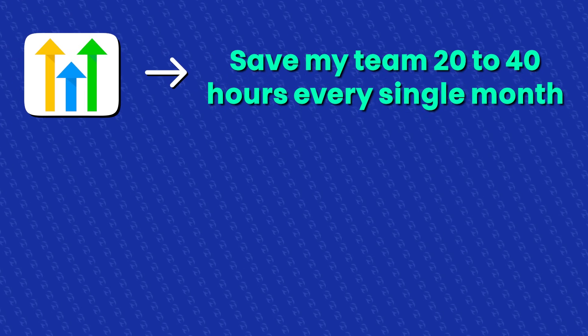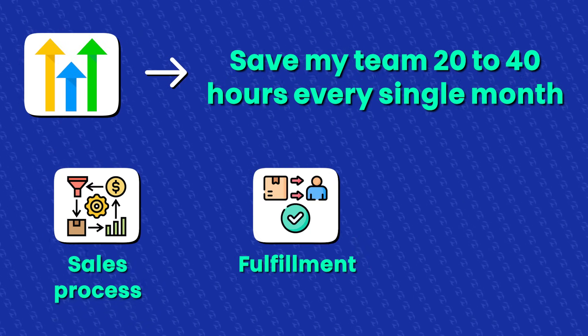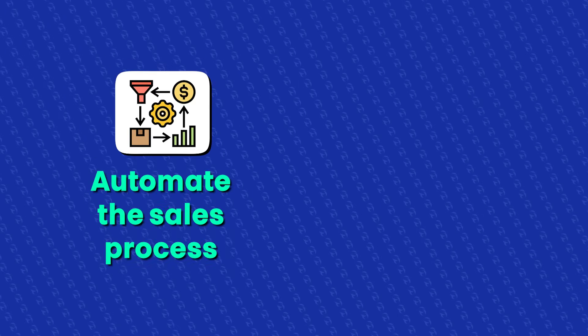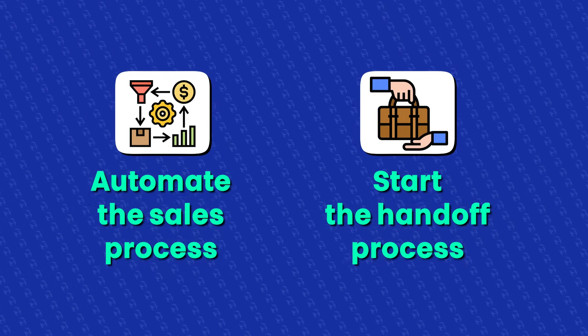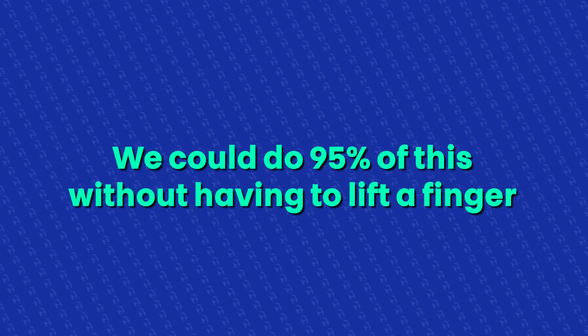I've been using Go High Level to save my team 20 to 40 hours every single month — from the sales process to fulfillment and sales handoff. Most people use Go High Level as a basic year-round tool, but I've been using it to prepare my business to actually replace employees with AI. In this video, I'm walking through my top five automations that we use every single week to automate the sales process and start the handoff process, delivering on every client with amazing quality and speed, leading to higher lifetime value and better client experience. The best part is we can do 95% of this without lifting a finger.